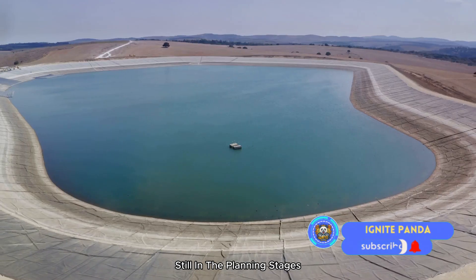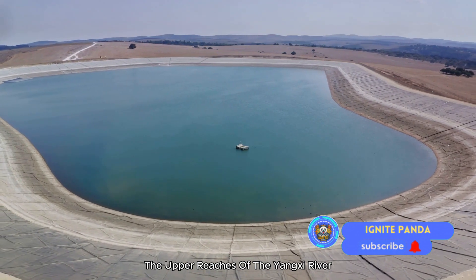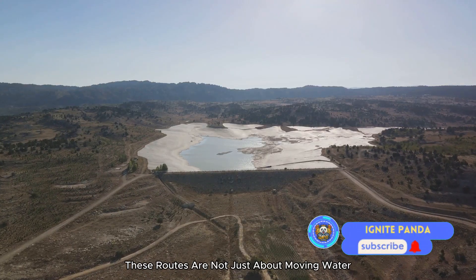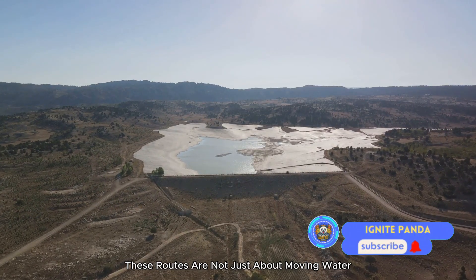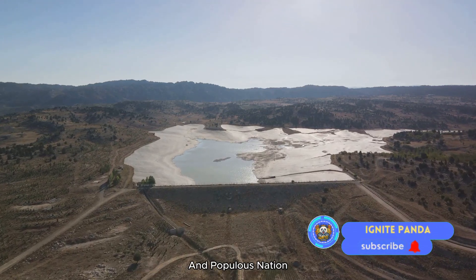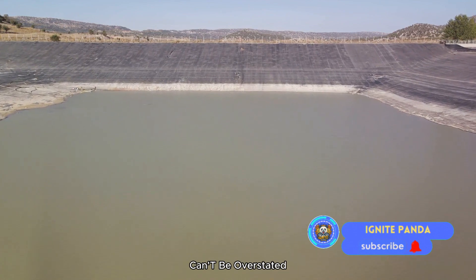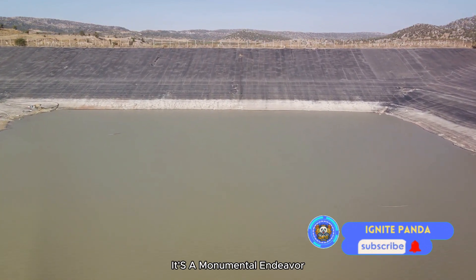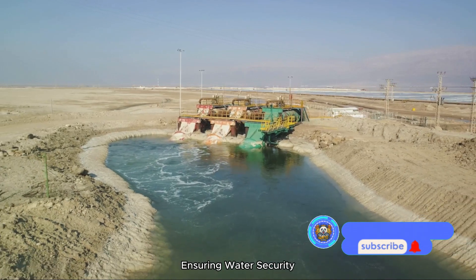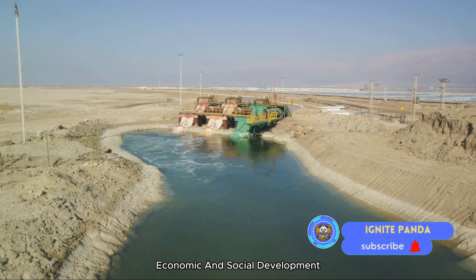Then there's the western route, still in the planning stages, designed to divert water from the upper reaches of the Yangtze River to the upper reaches of the Yellow River. These routes are not just about moving water, but about balancing the resource needs of an incredibly diverse and populous nation. The project is a monumental endeavor aimed at solving severe water shortage in the north, ensuring water security, and promoting sustainable economic and social development.